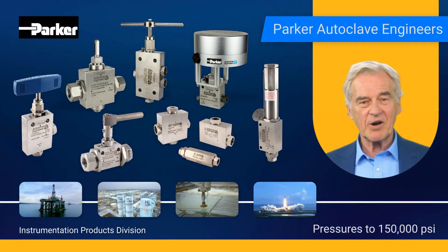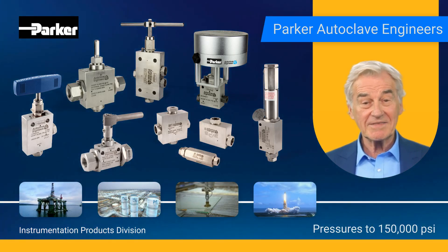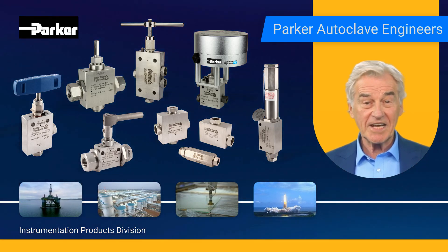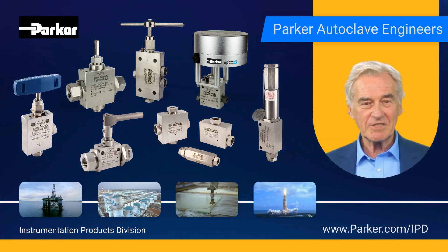The dependability and superior quality of Parker Autoclave products have earned us recognition worldwide, and we continue to be a trusted choice for many companies across a wide range of industries. To learn more about Parker Autoclave's vast product offerings, visit us online at parker.com/IPD.